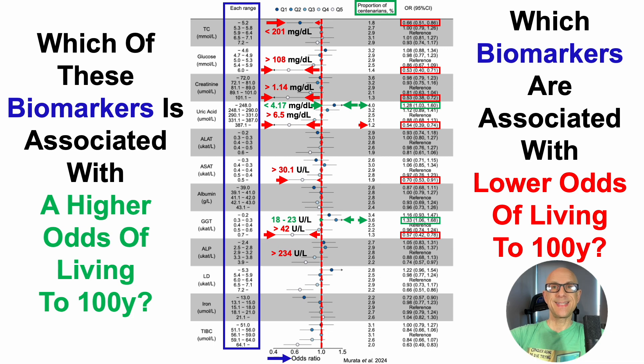When alkaline phosphatase (ALP) was greater than 234 units per liter or greater than 3.9 microcats per liter, that was associated with a 26% reduced odds of reaching 100 years. When lactate dehydrogenase was greater than 432 units per liter or greater than 7.2 microcats per liter, that was associated with a 34% lower odds of reaching 100 years.